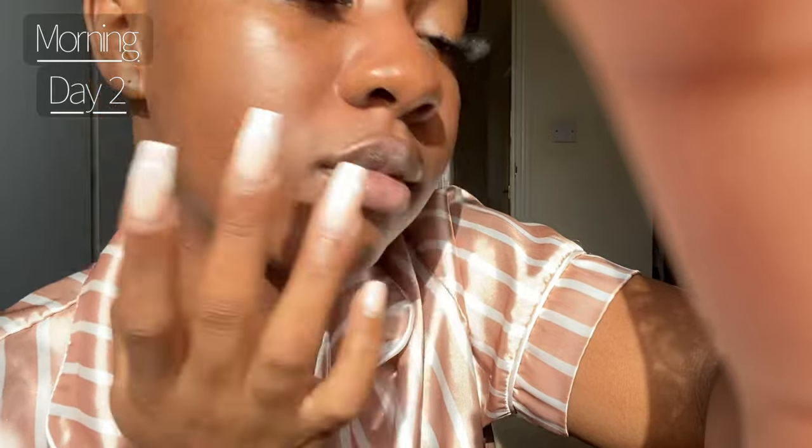Hi guys, good morning! I've just woke up and this is how my skin looks. I wanted to use natural light instead of the ring light to show you guys how my skin looked in its natural form. I'm quite impressed because the vaseline doesn't feel sticky like I thought it would — it's actually not, funny enough. I'm gonna come up close so you guys can see. I feel like it's too early to actually make a conclusion, but so far so good.